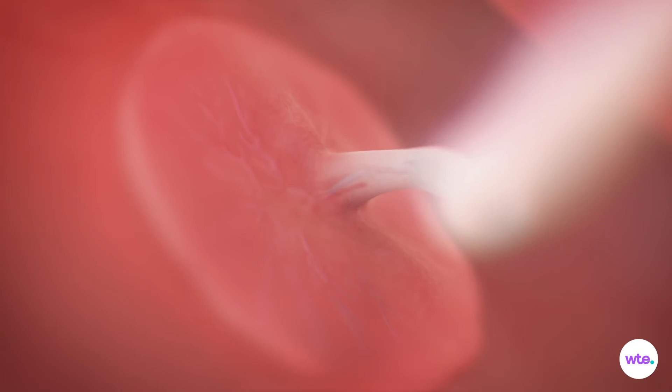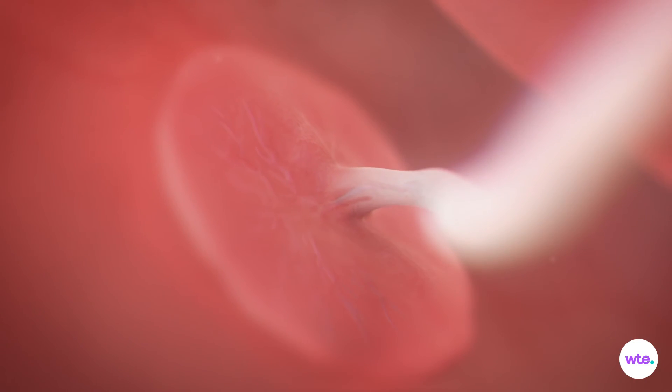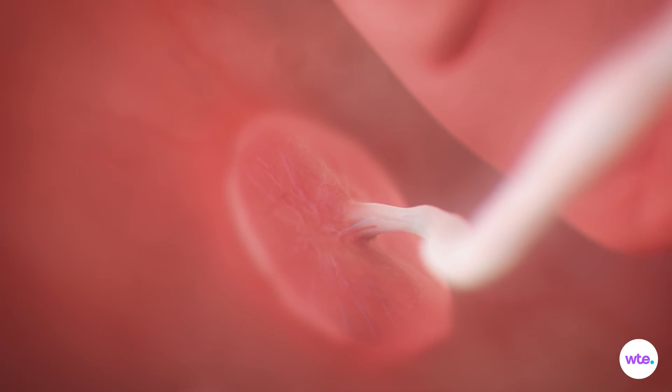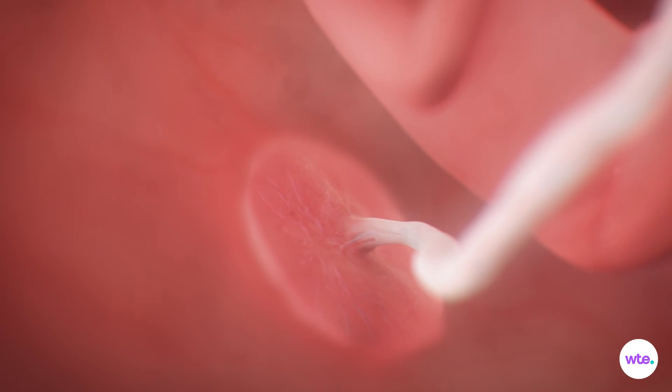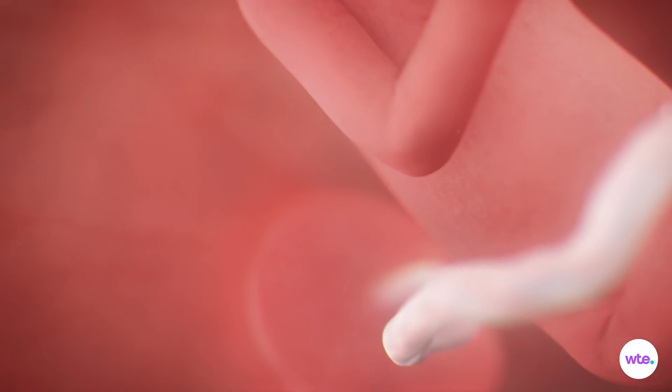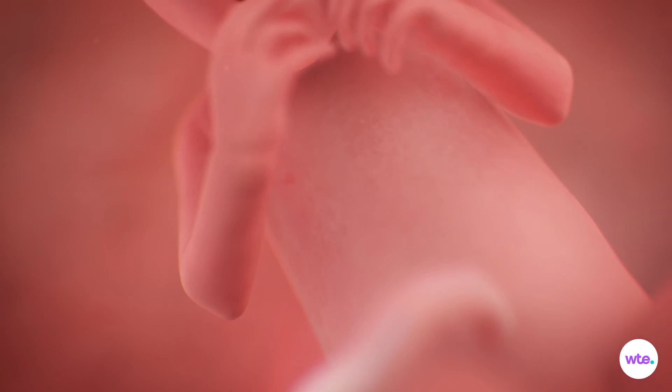Take a look at the placenta — your baby's recently completed life support system. The pancake-shaped placenta is attached to your uterine wall and connected to your baby by the umbilical cord. It acts as a sophisticated trading post and filtering system, transferring oxygen and nutrients to your fetus and removing waste products.